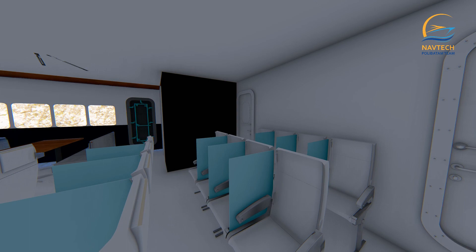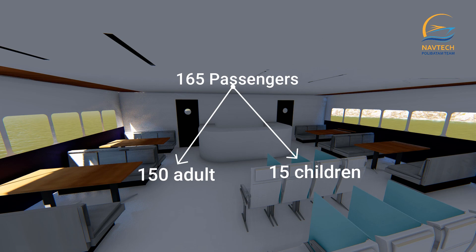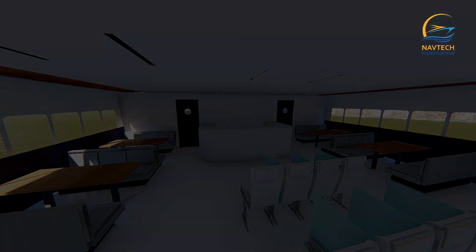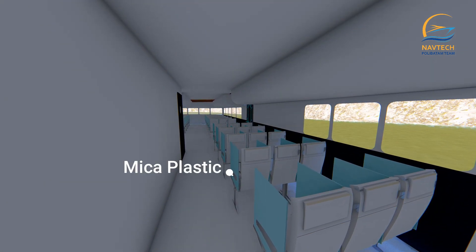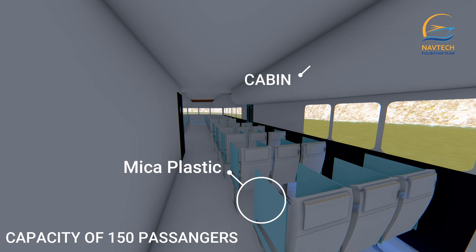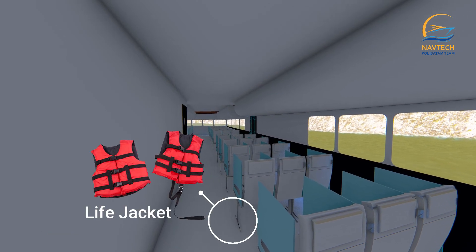The passenger deck can accommodate 150 adult passengers and 15 children passengers, for a total of 165 passengers. There are 150 seats with barriers made of acrylic plastic to reduce direct contact between passengers, which can be removed when the pandemic period is over.